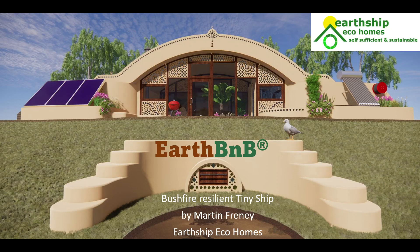G'day everyone, I'm Martin Freeney from Earthship Eco Homes and I'm super excited to share this new Earthship design with you. In a minute I'll take you for a virtual tour but first a quick explanation of this building.